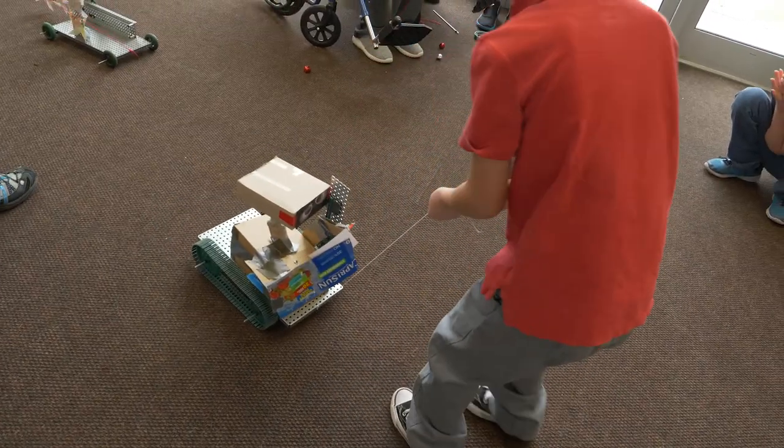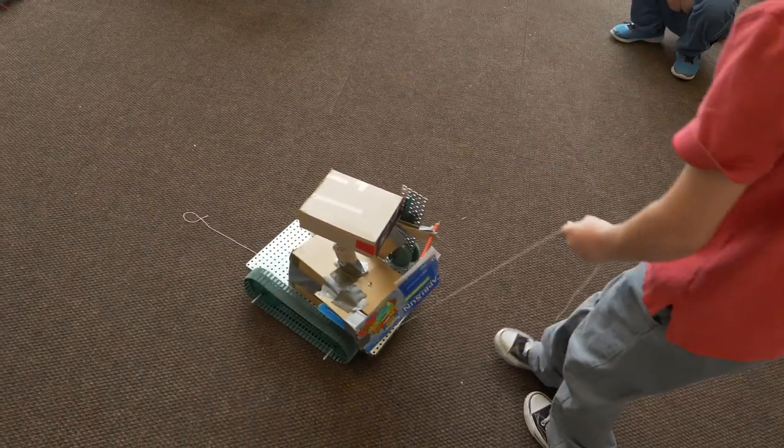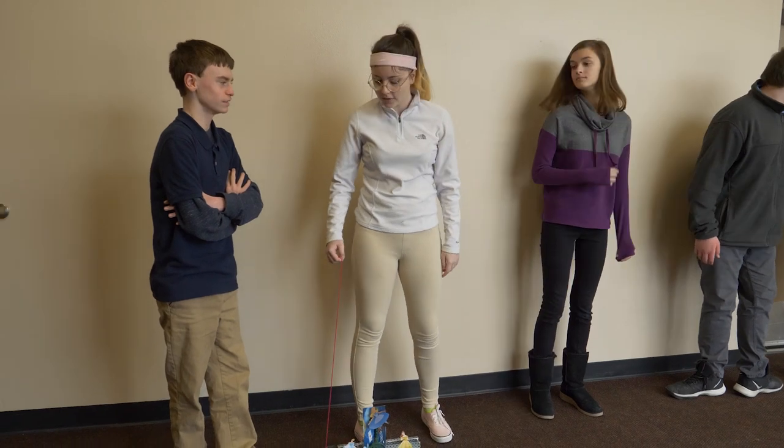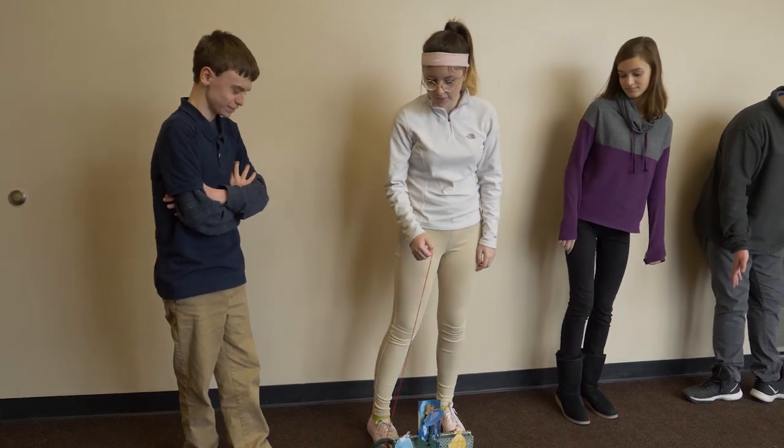We've been building pull toys for the six years that I've been teaching this, but this year it just hit home with them — they knew they were making it and going to deliver it to that person. And when it's our turn, we're going to do the same thing; it's going to be a video.